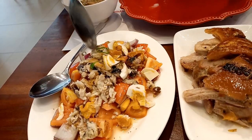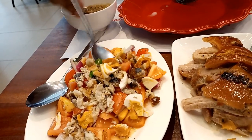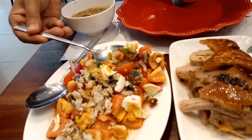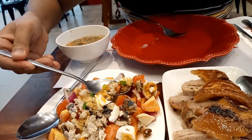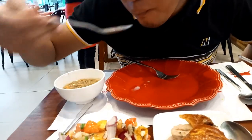We also had their salted egg salad and this one is pure bliss. I guess it has something to do with the vinegar used again. The combination of the egg, bangus and tomato was just perfect.